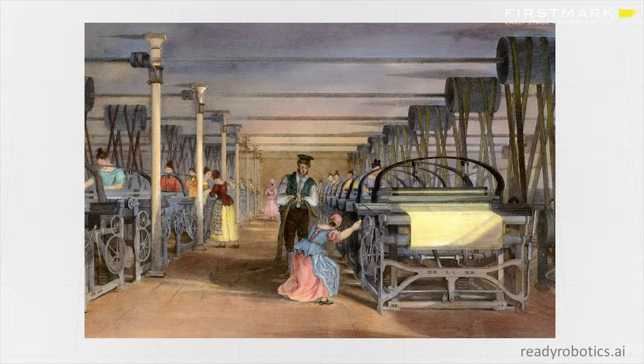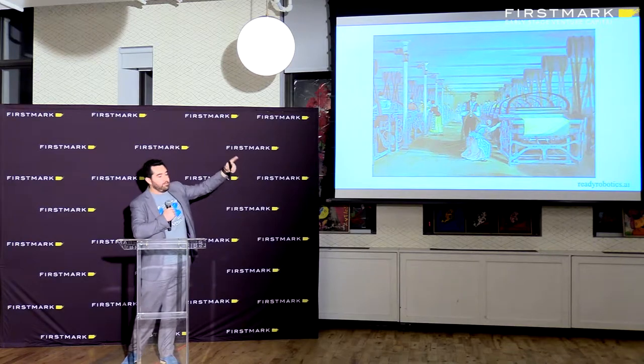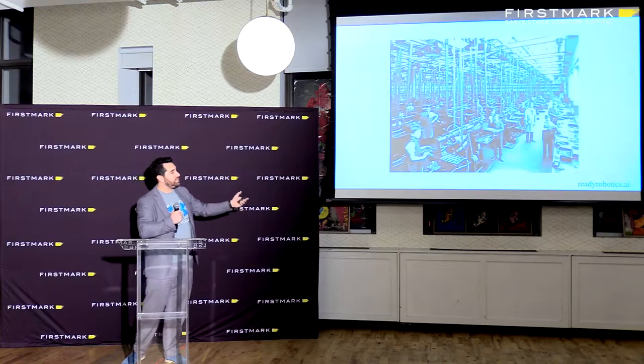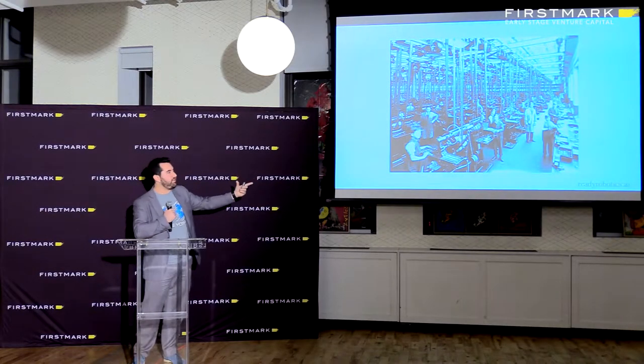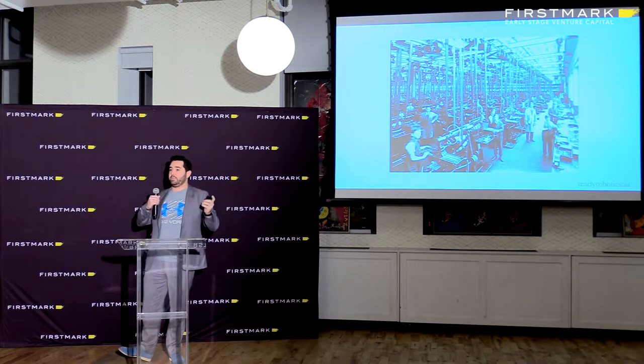This is a depiction of a Victorian era textile mill. You'd use windmills or water power to actually power these huge belt systems that would then power the actual machines themselves. These belt systems were very versatile because they could be used for any type of machine as long as the machine had a rotational component.